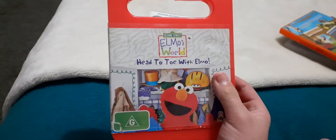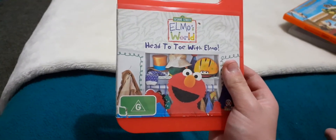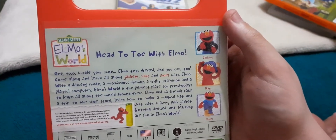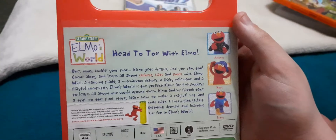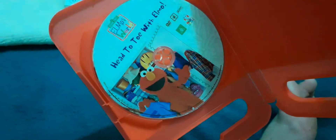Next up is Elmo's World: Head to Toe with Elmo, 2009 DVD. This is the front, the spine, proper feature, and the back. The episodes are jackets, hats, and of course shoes. There's the disc and that's the blank inside again.